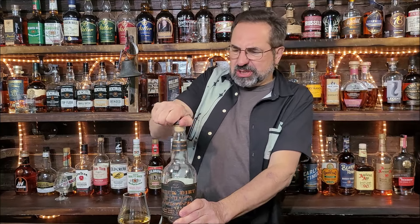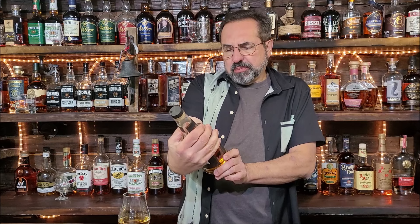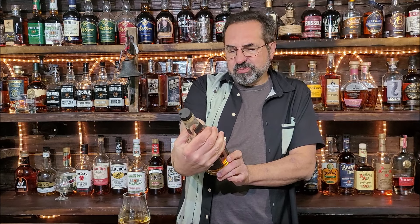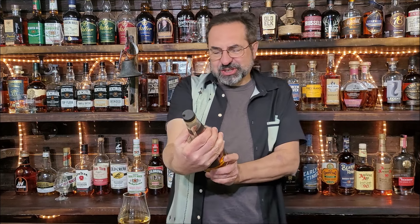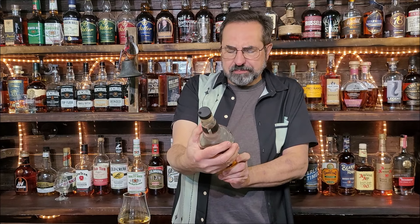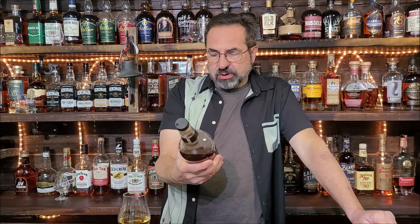This is Black Dirt Distillery's Single Barrel Bourbon — Black Dirt Straight Bourbon Whiskey — out of Warwick, New York. This is 116 proof, 58% alcohol. Now, this is not my bottle.